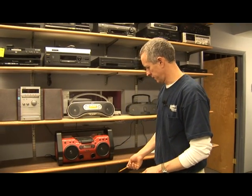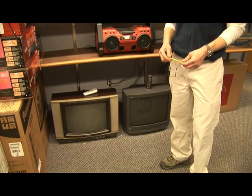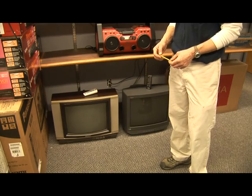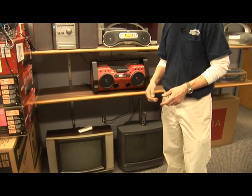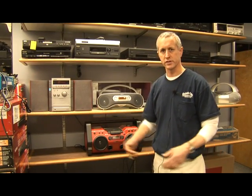How to dispose of an old television set. These old TVs here can be disposed of at your local landfill. In our area they charge about twenty dollars for this size, and they can charge all the way up to about forty dollars for a very large projection TV.